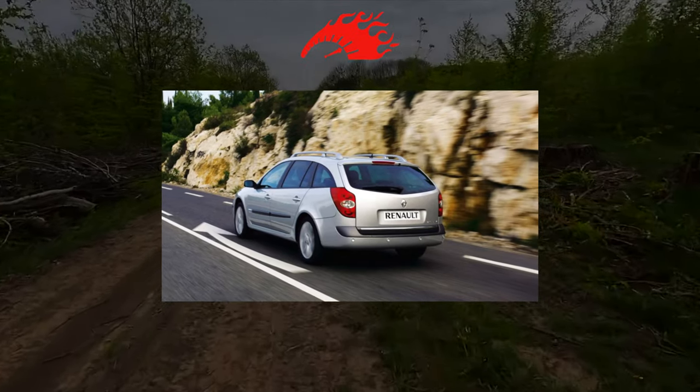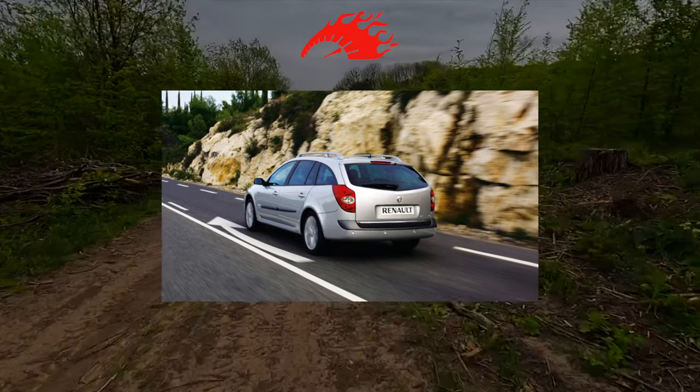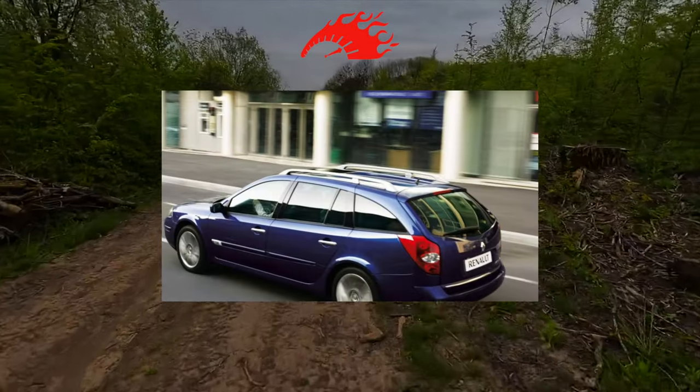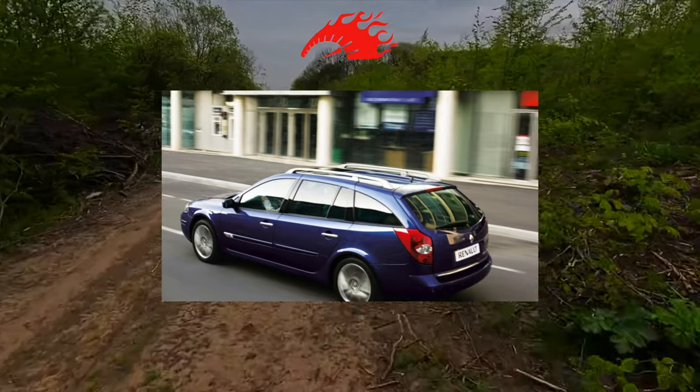Usually a beautiful car is chosen according to the call of the heart — you like it, and that's it. Even if it does not differ in reliability, this does not stop a potential client. Andrei Kaprianov believes that the Laguna 2 is just that.